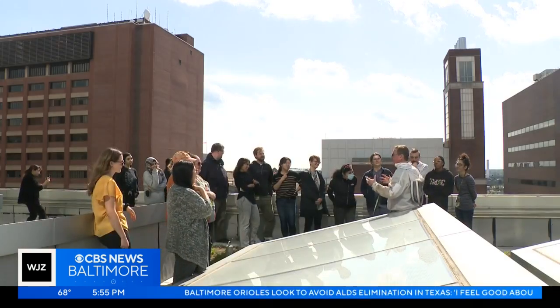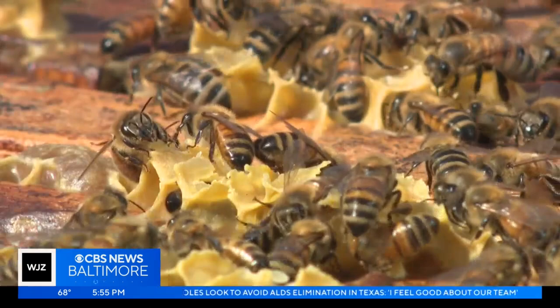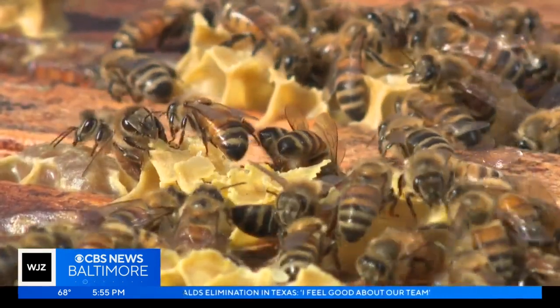The school hopes to add more hives to campus and install pollinator gardens to serve as habitats. Tuesday's 'What's the Buzz' event is just one part of University of Maryland Baltimore's sustainability series. A four-hour campus cleanup is set for Wednesday, followed by recycling events to close out the week.